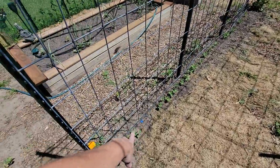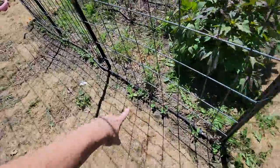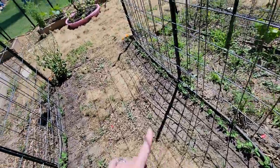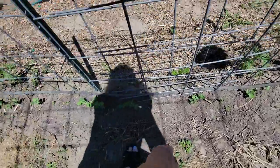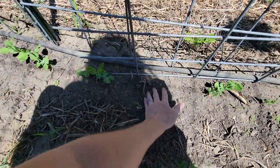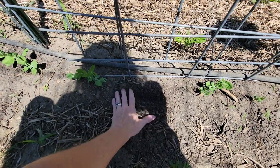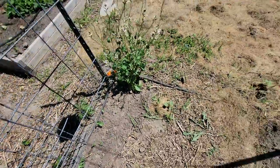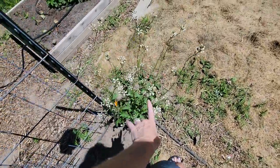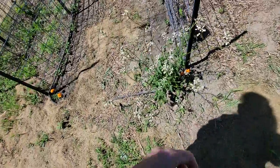Our peas — it looks like we did lose a few, probably to birds. Some of them were popping out of the ground when they were sprouting because they swell up a lot. I was poking them back in, but I think the birds probably got some of them because I don't see anything in here and they're very noticeable — they were probably a meal for something. That's a volunteer kale plant that's gone to seed, which is fine.